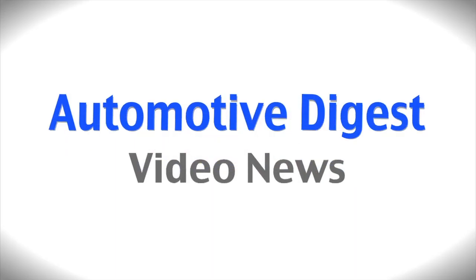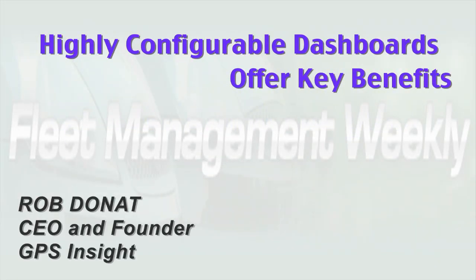When it comes to Fleet Telematics, GPS Insight offers a dashboard that's highly configurable by the end user. It's very visual, it's easy to use, and you can make it as simple or as complex as you like.